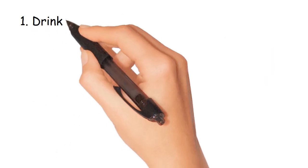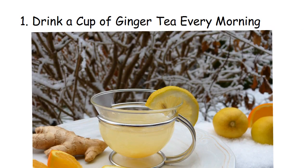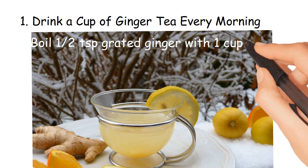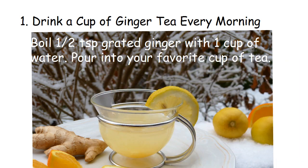1. Drink a cup of ginger tea every morning. Ginger can help boost your metabolism and improve your digestion. Here are the directions: boil half a teaspoon of grated ginger with 1 cup of water, then pour into your favorite cup of tea.